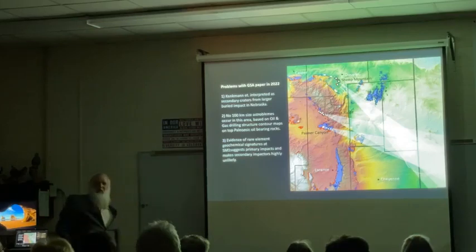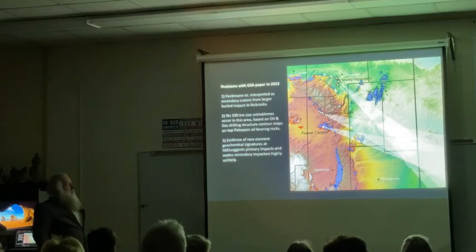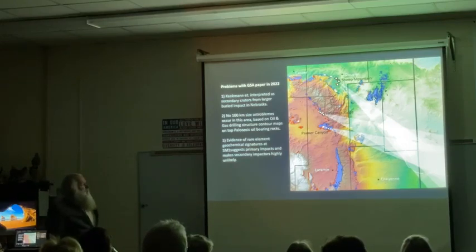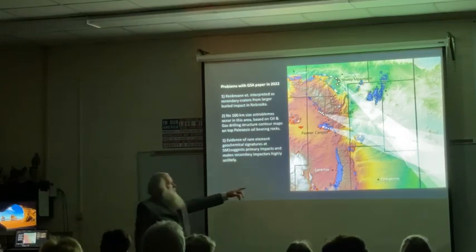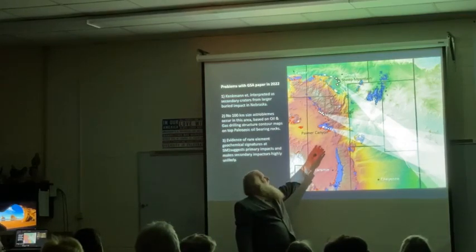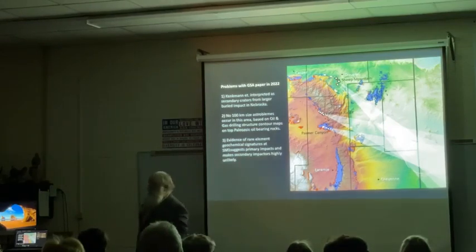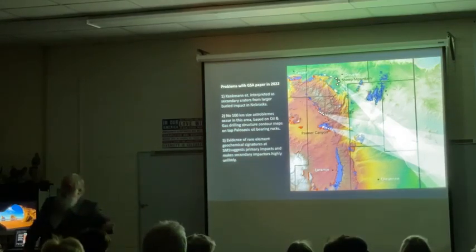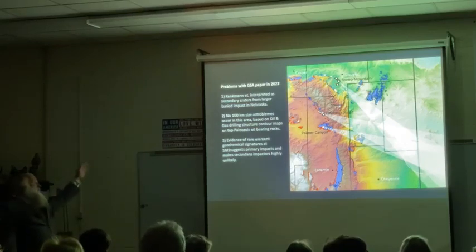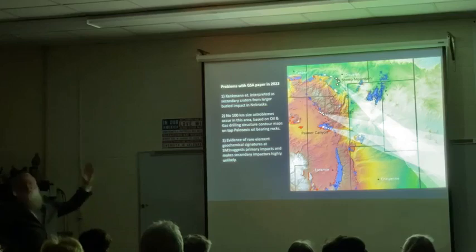Then it expanded. We put out our first paper mainly about Sheep Mountain, and then went out and started looking at Google Earth, looking at other Paleozoic rocks down towards Laramie - Homer Canyon, out onto the Laramie Plain. Fetterman Ridge is on the other side of the Laramie Range, where those same rocks go all over the range and tilt back to the other side. Lo and behold, we found craters over there too.